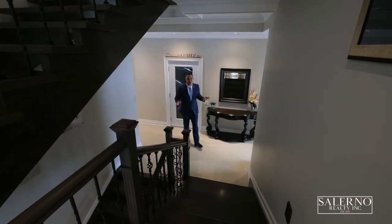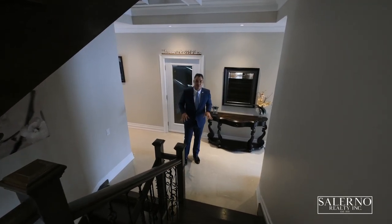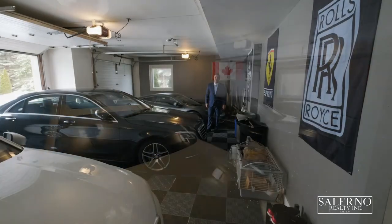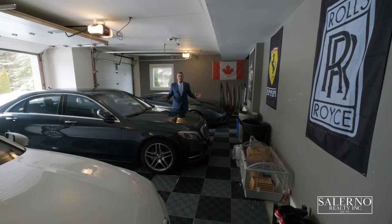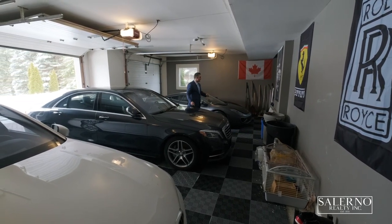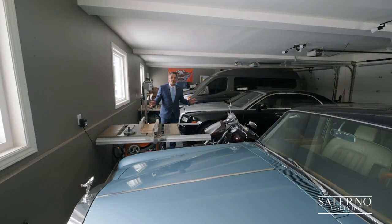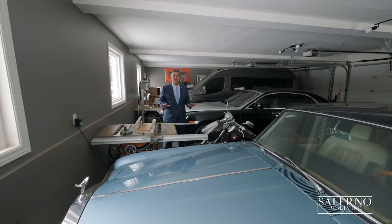With a house of this size, it is very easy to get lost. Before we head to the basement area, I've got to tell you what the rest of the main floor offers. It offers a walk-in main floor laundry room, a steam sauna, an additional powder room, and access to your six-car garage. This garage comprises of three cars here and then down the corridor to another three-car garage. As you can see, parking your vehicles will be a dream.